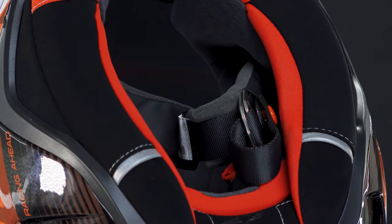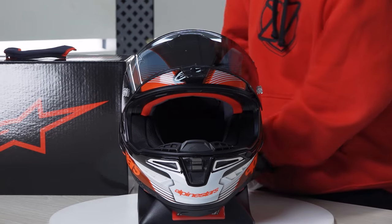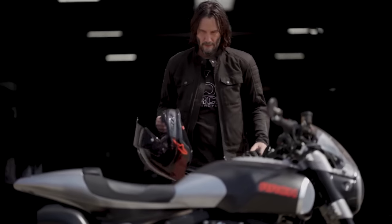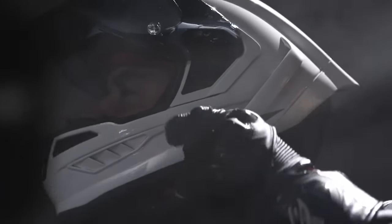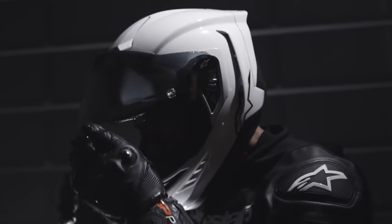So to summarize this review: when choosing the Supertech R10, you should know that you're not just buying any helmet. You're investing in a piece of advanced technology that has been tested and developed by professional riders in the most demanding conditions of motorcycle racing in MotoGP. It's a choice that is not for everyone — neither its price nor its sporty spirit is.